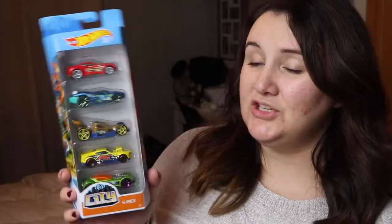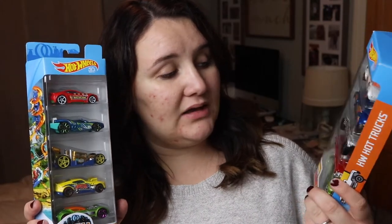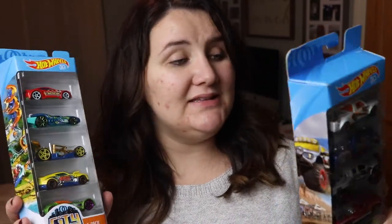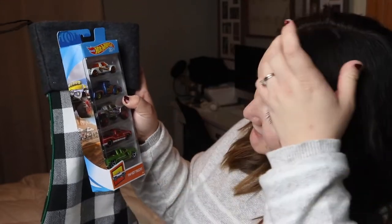He's really into Hot Wheels right now, so I got two of these five-packs — trucks and cars — and they were five dollars a piece. He's really into these and they're actually like the perfect stocking size; they fit right in the stocking, so that's a great stocking stuffer.